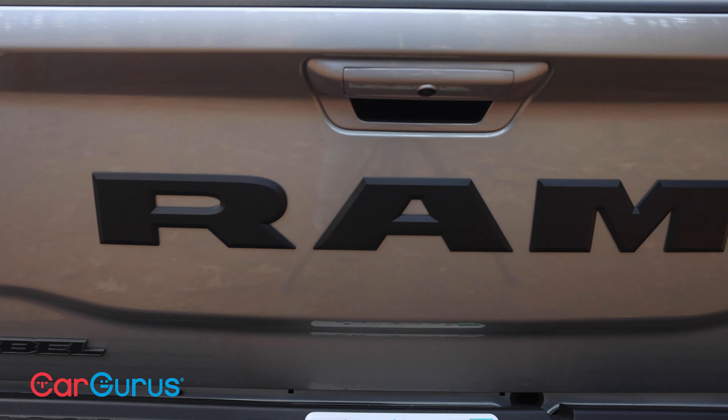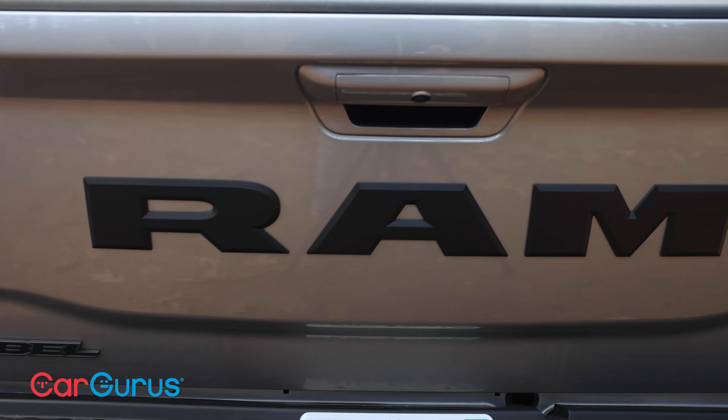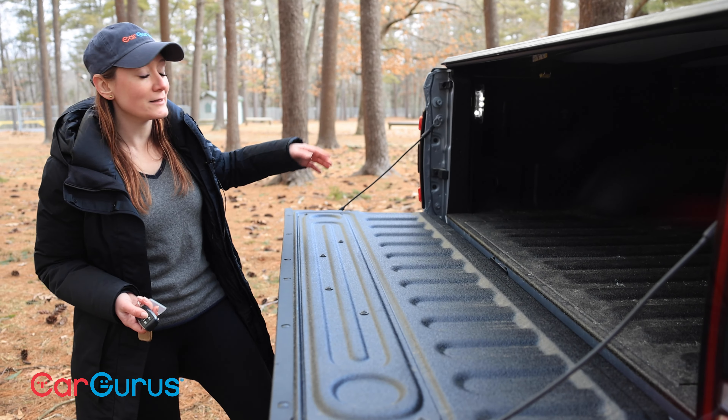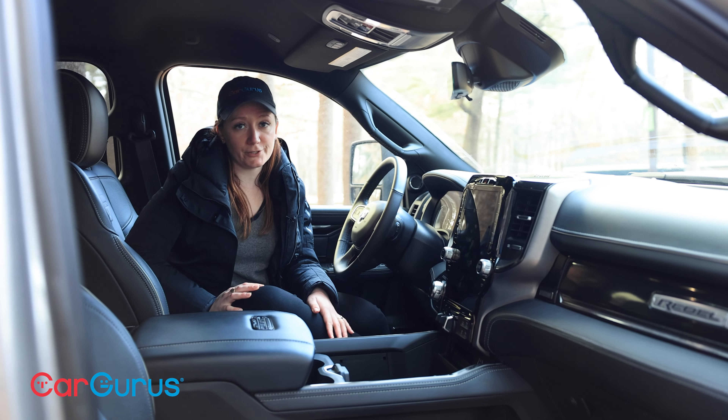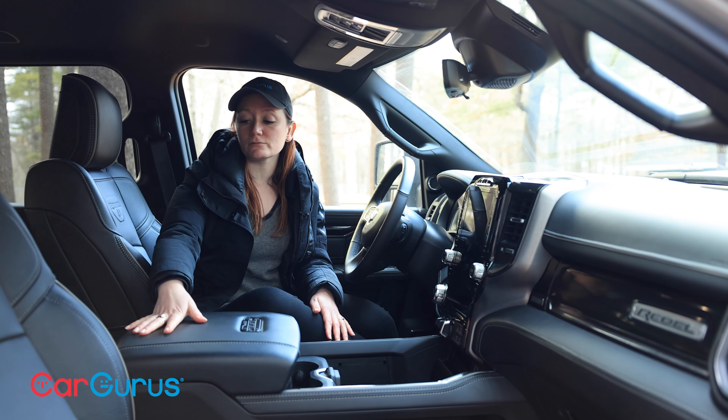It is possible to get the eight-foot bed with the crew cab, though not on this trim. It's possible to get a power-release tailgate, and there's an available in-bed power outlet for your tools or your air fryer, maybe, and a pickup cargo box light.